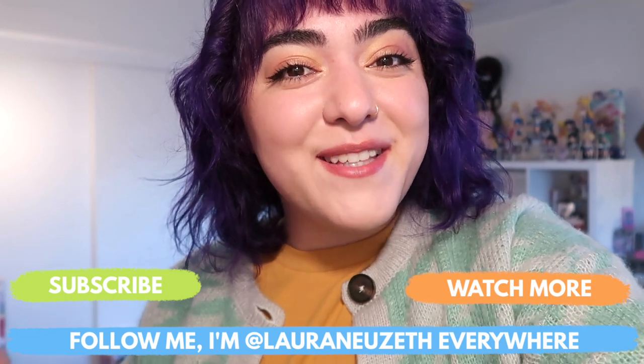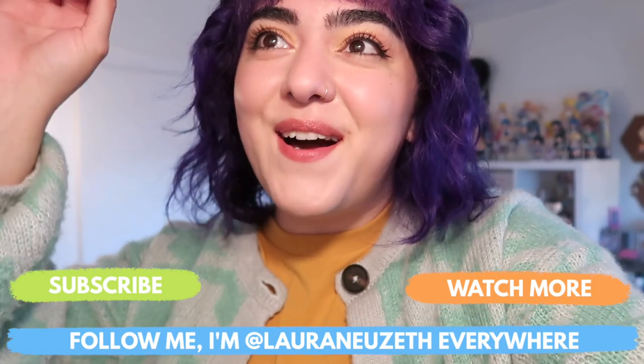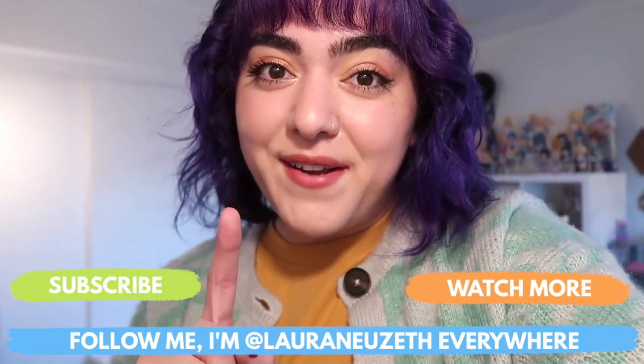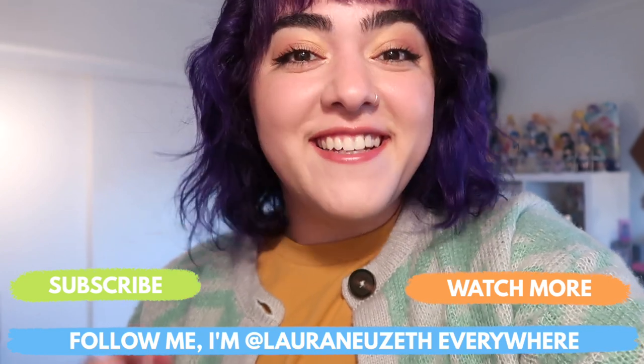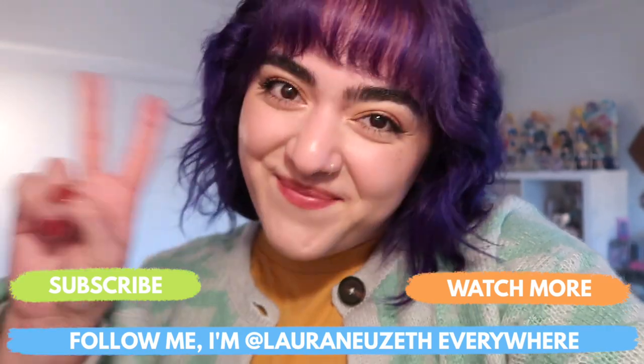All my social media handles will be down below in the description box as well. You can follow me on TikTok, Instagram, Twitter, all of that. I do plan to do a manga collection video very soon, so be on the lookout for that. And that's it for this video. Thank you guys so much for watching, and I'll see you guys very soon in my next one. Bye!